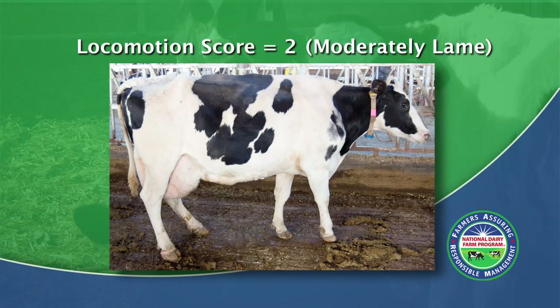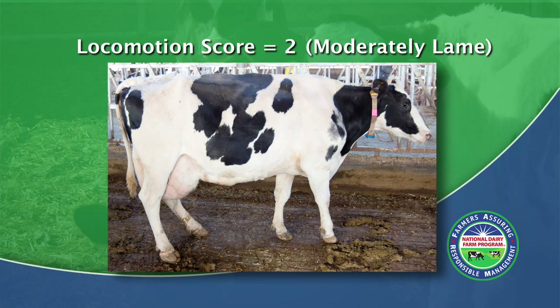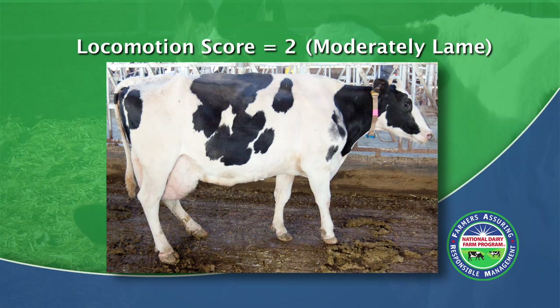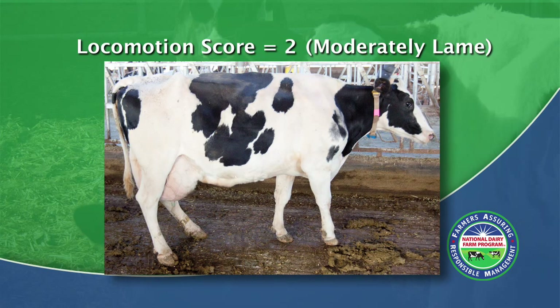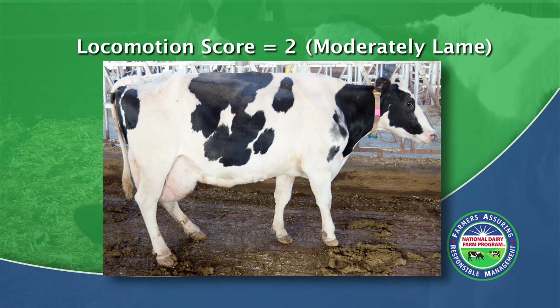Here is a cow with a locomotion score of 2. A cow scoring a 2 is moderately lame. The animal may look normal when standing still, but when the animal walks, it will favor a limb, making the gait slightly abnormal. It may also bob its head more when it walks, trying to propel forward.